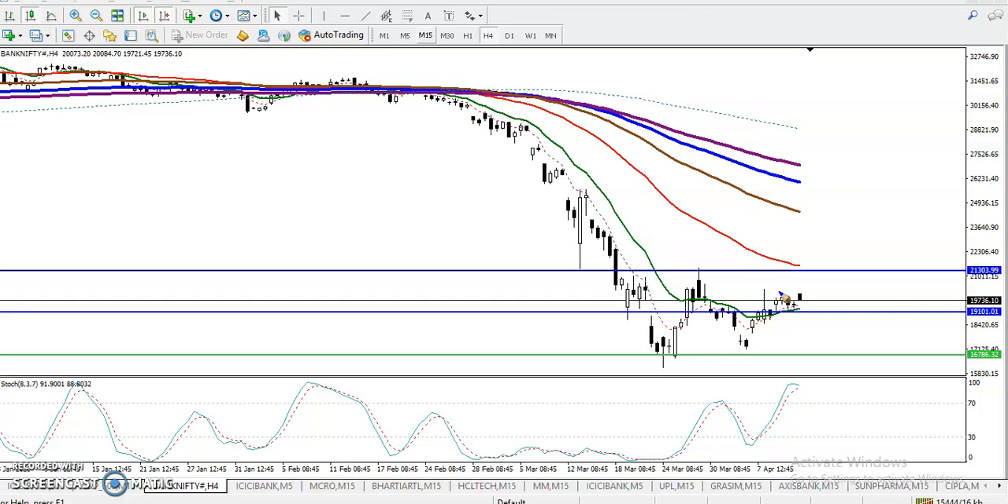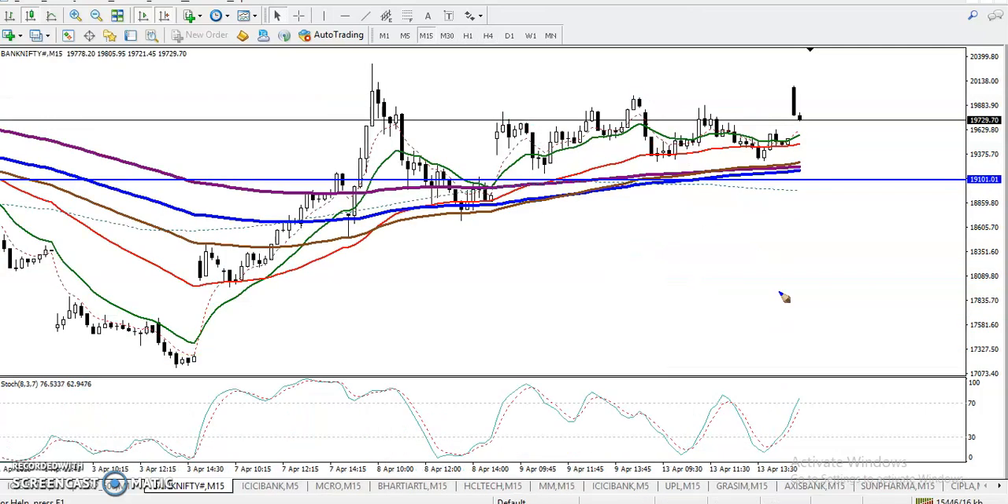Now let's see in a smaller timeframe — 15 minutes. Here you can see price is in an uptrend and following the 50 moving average. Price hit the 50 MA and bounced, then retraced toward the 50 again and bounced from there. So we are looking for a bounce back, and we need a confirmation above this 50 moving average.